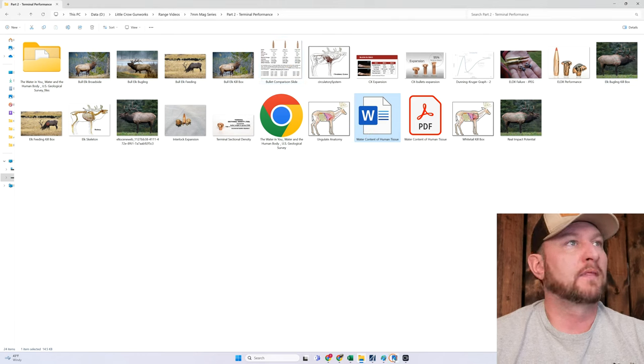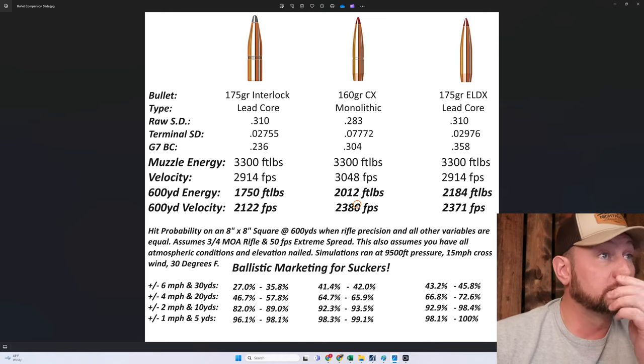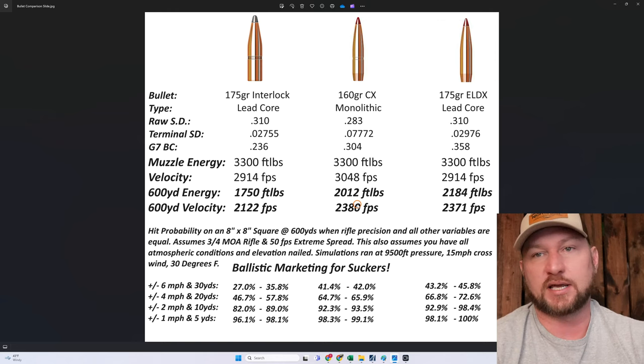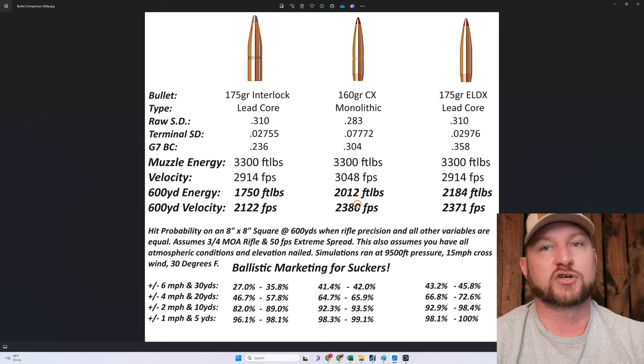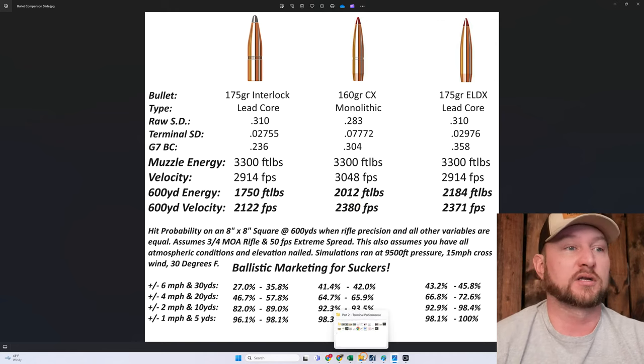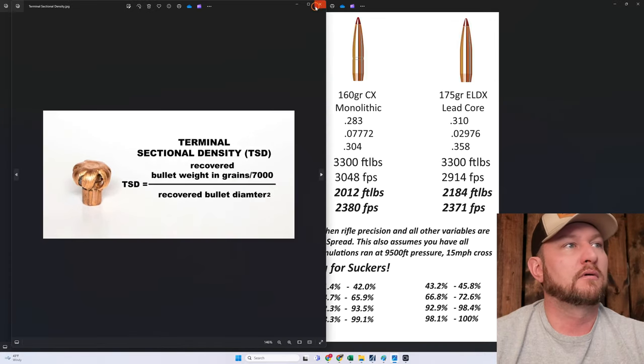So sectional density is a crude score for a bullet's ability to penetrate fluid. The problem is that number is incomplete because it doesn't take into account that when bullets hit something — if they're not an FMJ, and even if they are — when bullets hit something hard, they change shape. And how much they change shape is super relevant.